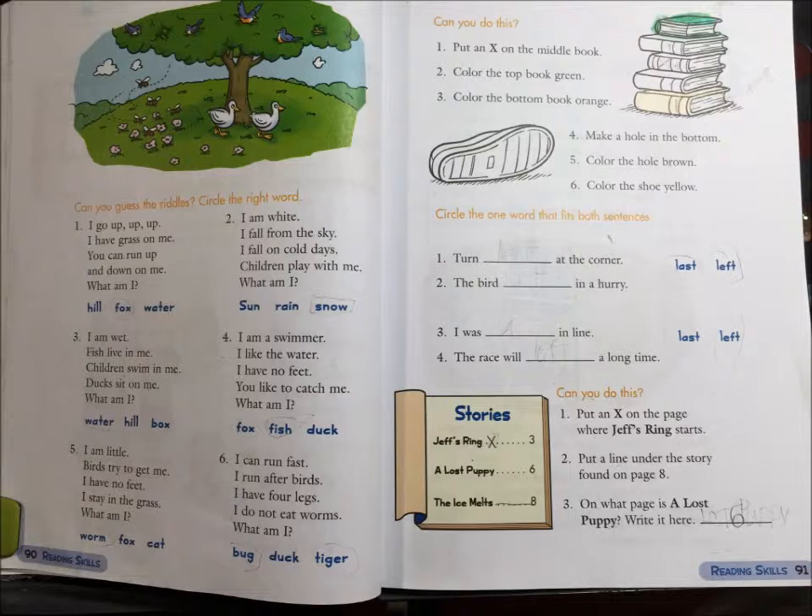Can you do this? 1. Put an X on the middle book. 2. Color the top book green. 3. Color the bottom book orange. 4. Make a hole in the bottom. 5. Color the hole brown. 6. Color the shoe yellow.